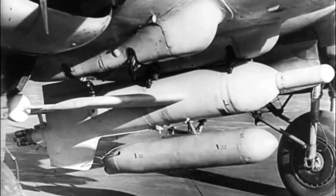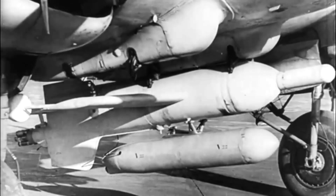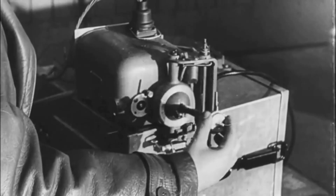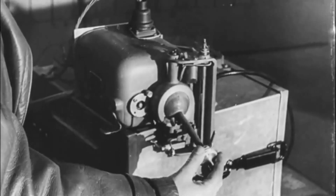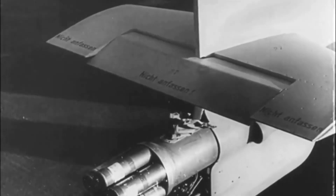Today we would call this type of weapon a standoff missile, and with around 30 hits on Allied shipping with several sinkings, the HS-293 was the world's most successful anti-ship missile until the French Exocet developed three decades later.